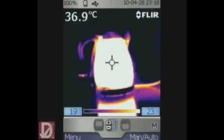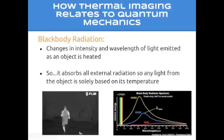When displayed, temperature differences are visible as warm objects stand out against cooler objects or background. Black body radiation is the term that relates thermal imaging to quantum mechanics. Black body radiation is simply the changes in intensity and wavelength of light emitted as an object is heated — it absorbs all external radiation, so any light from the object is solely based on its temperature. This relates to thermal imaging because the upper portion of the infrared light spectrum is also emitted as heat. Similarly, in thermal imaging there are different colors depending on the intensity of the infrared emission.